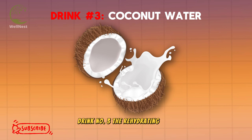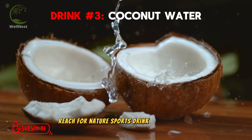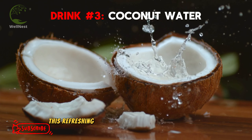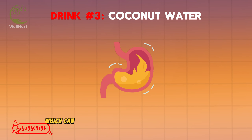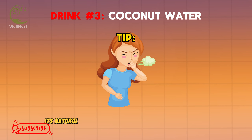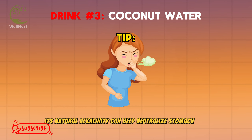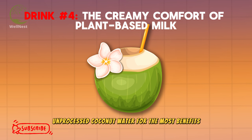Drink number 3: The Rehydrating Hero — Coconut Water. If you're feeling the burn and a little dehydrated, reach for nature's sports drink, coconut water. This refreshing beverage is packed with electrolytes like potassium and magnesium, which can help replenish what's lost due to acid reflux. Plus, its natural alkalinity can help neutralize stomach acid. Tip: Look for raw, unprocessed coconut water for the most benefits.